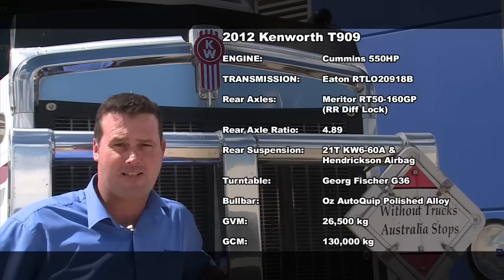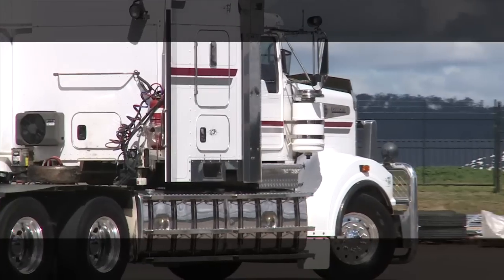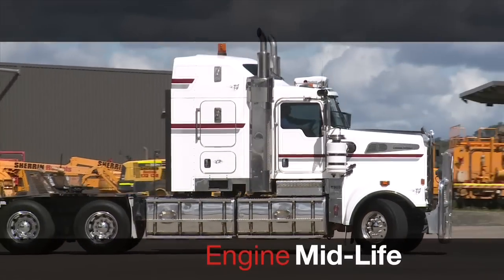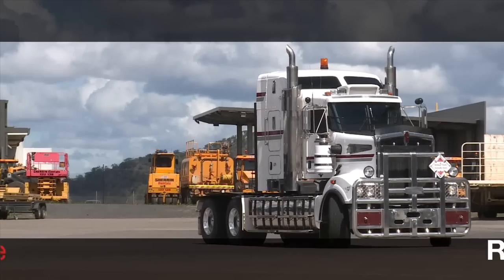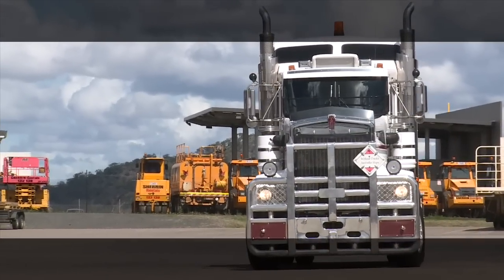These are 130-ton rated trucks — two of which are on airbag, with the remaining all on six rod. Keep in mind that all of these trucks under the Cummins warranty have all had mid-lives, performed by Cummins in Toowoomba. Five of these units have all been rebuilt, and one is still currently under warranty.